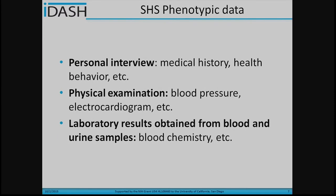The Strong Heart Study Coordinating Center is located at the University of Oklahoma Health Science Center in Oklahoma. In the Strong Heart Study, they include both phenotypical and genetic data, but for this collaboration, we only focus on the phenotypic data.